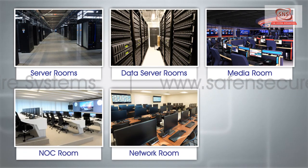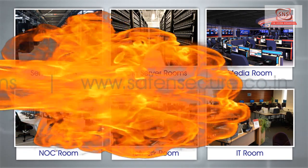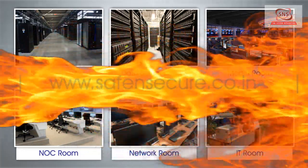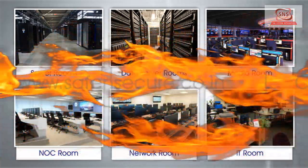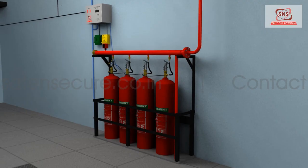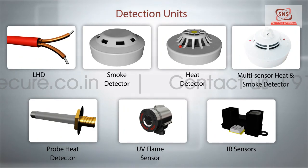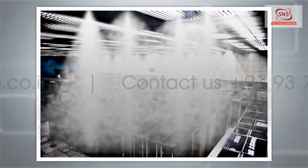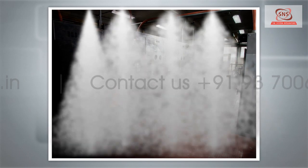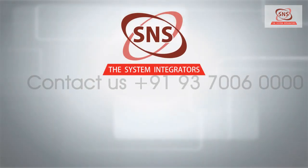network rooms, IT rooms, etc. will not only lead to damage to equipment but will also cause an interruption in the functioning of the business and loss of critical data. Ideally, such locations need fire prevention and suppression systems capable of detecting and terminating fire automatically within seconds, independent of any human surveillance and action.